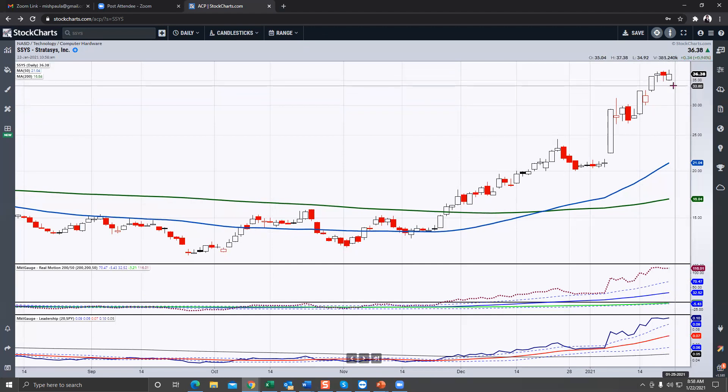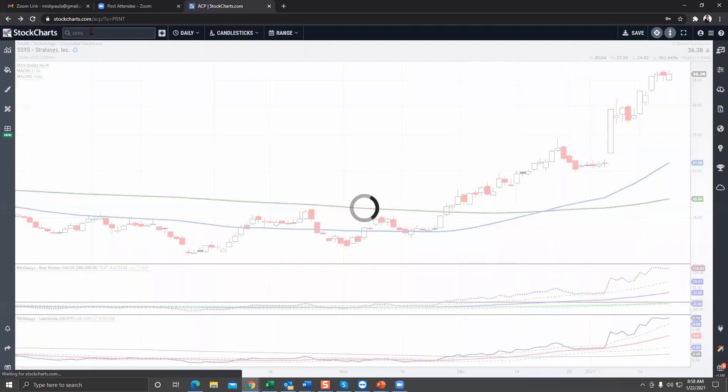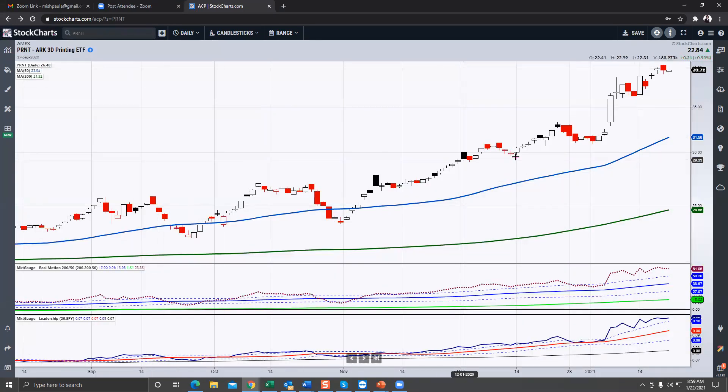The next one is SSYS — the other big one — and this too started to look like it was going to take out the highs, but now it's stalling underneath. You really want to see it get through 37.13, and even 36.95, so 36.95 to 37.13 is the area that must clear. It needs to hold on to about 34–35, otherwise a dip closer to around 28 would be good. The momentum still looks strong, as does the performance.